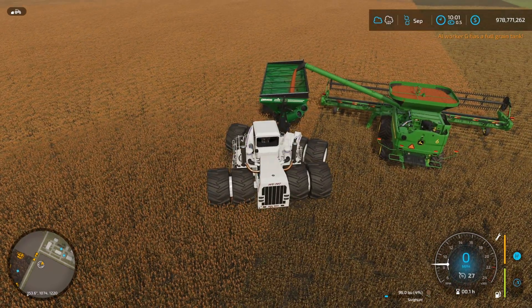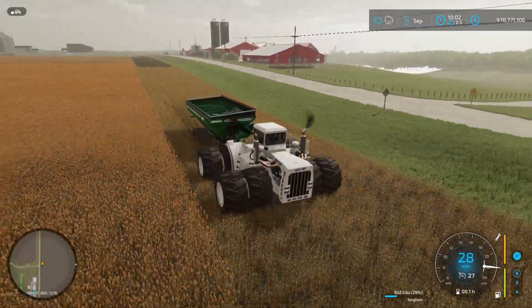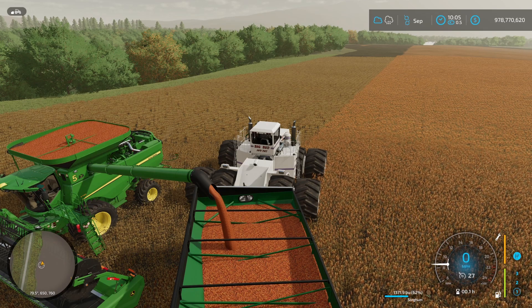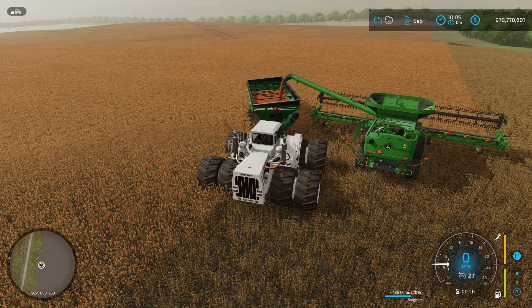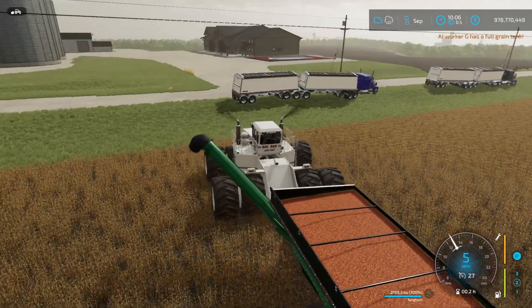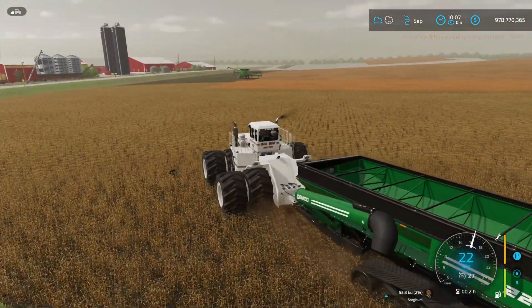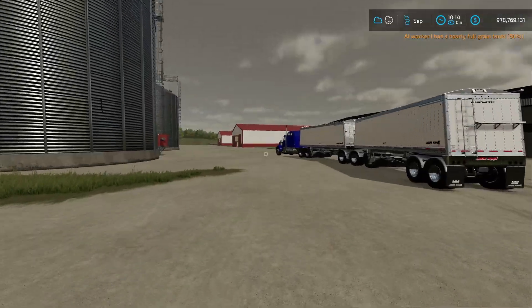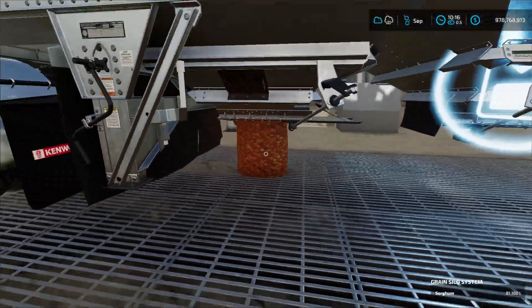Also guys, I do want to point out that I did change this design right here because I forgot that we had to get grain silos. So I did put a grain silo right there and took out the little flowers and all that. Got that big giant grain silo - I think it holds like a million liters or something like that. I don't really know off the top of my head, that was just a rough estimate. It's a big silo, that's for sure.